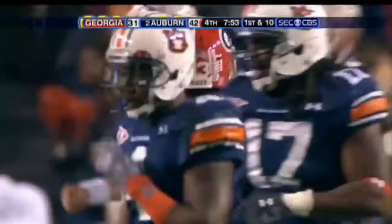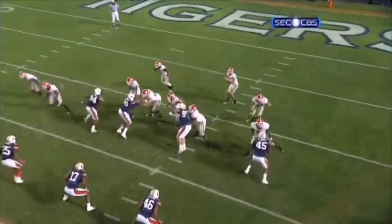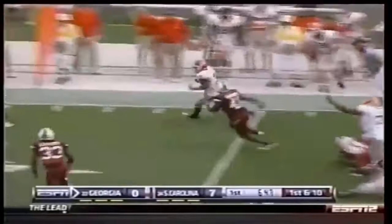The Georgia offensive line has done a decent job. Plenty of time for Murray — good job up front. A lot of space to throw the ball, and I think you're going to see what the rest of this game is going to look like: draws, screens. Walsh to Ealy, dots the eye, and here he is on first down — Ealy making a little bit of noise, first down at the 44-yard line.